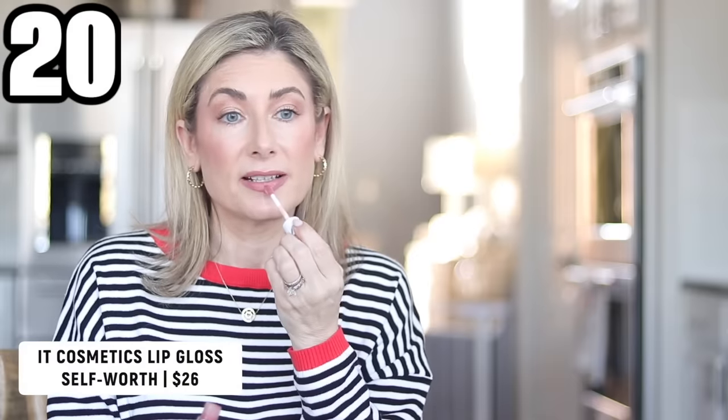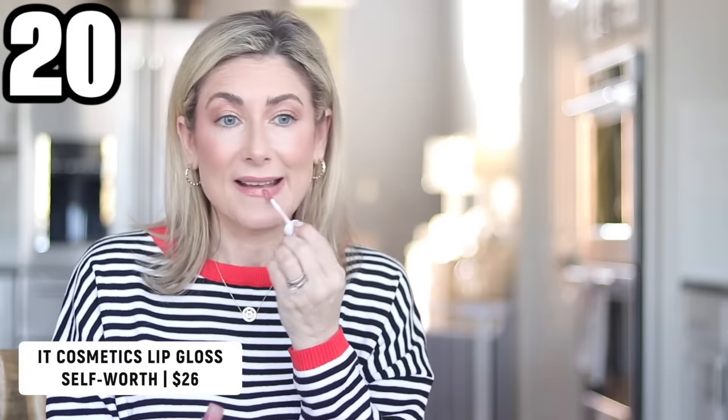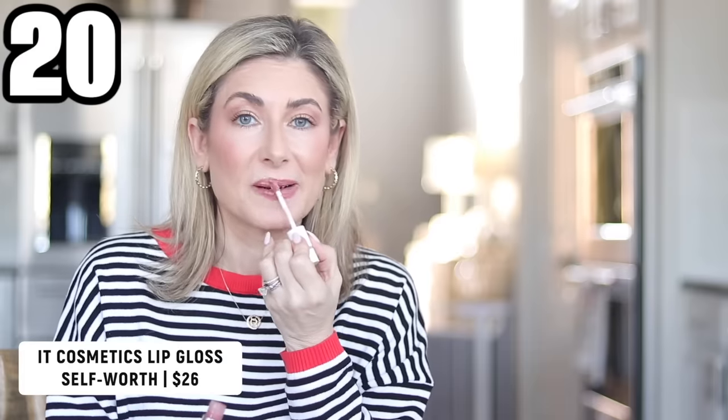A few beauty products: starting with this gloss — the IT Cosmetics Confidence in a Lip Gloss. You can find it at different retailers but I ordered it from Amazon for speed. I'm wearing it in the shade 'Self-Worth,' layered over the Ravie lipstick in Dahlia. I love wearing it on its own as well.